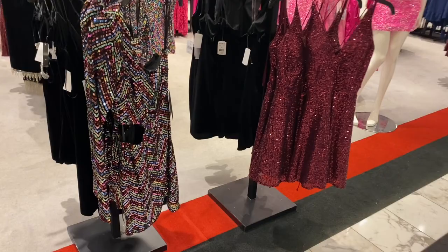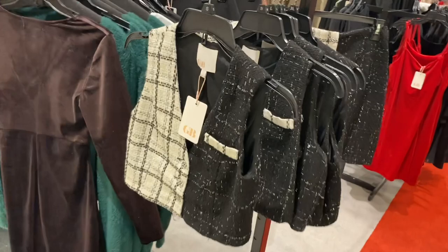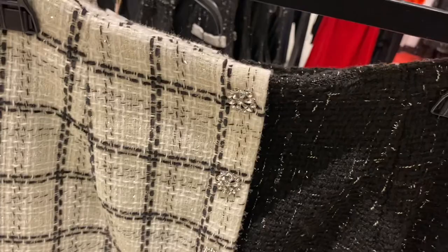I really like this vest — it also comes with a matching skirt and has little rhinestones. Kind of like that cardigan at Walmart with rhinestones going down. If you like my channel, go ahead and like, subscribe, and comment — I'll keep bringing you more. Thank you for watching!